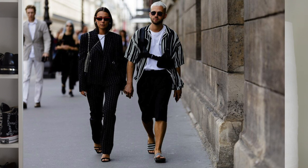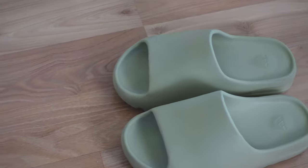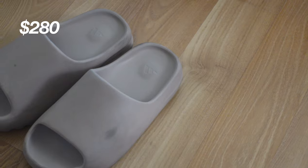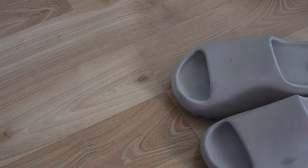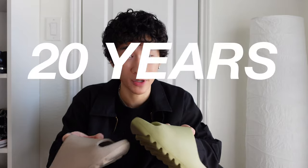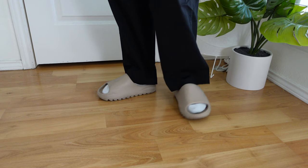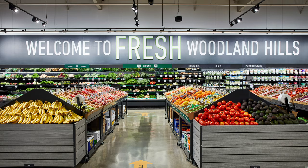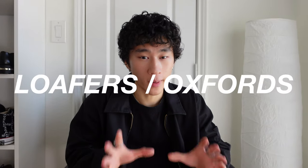Now that I've talked about all my sneakers, let's get into my sandal collection. I feel like people are getting more comfortable wearing sandals outside ever since lockdown, and I'm all for it. I only have two sandals — they're the same pair but different colorways: the Yeezy Slides in the Resin colorway and the Pure colorway. I bought these for around 140 dollars each. These are probably the most comfortable slides I've ever worn in my entire 20 years of living, and they can be styled very easily.